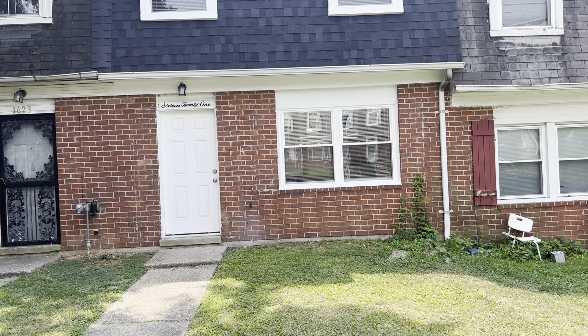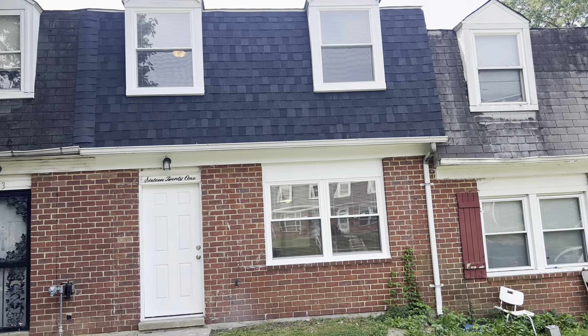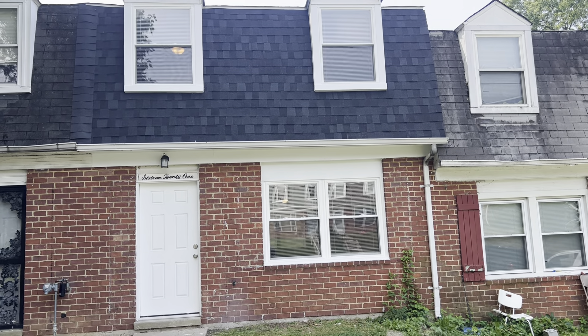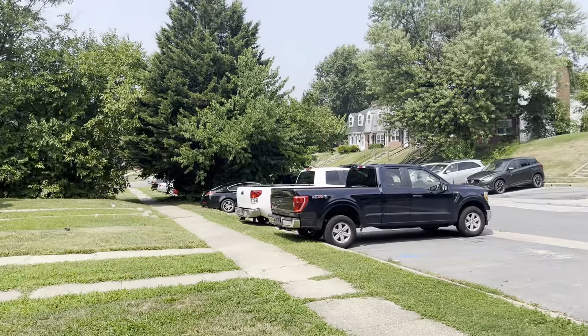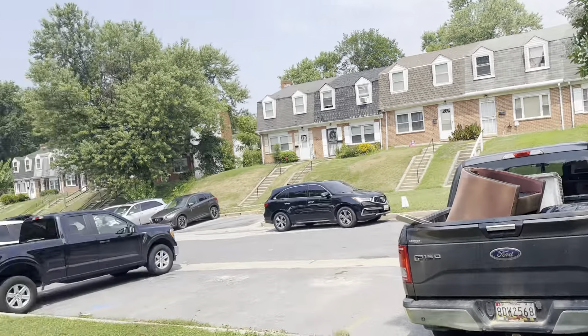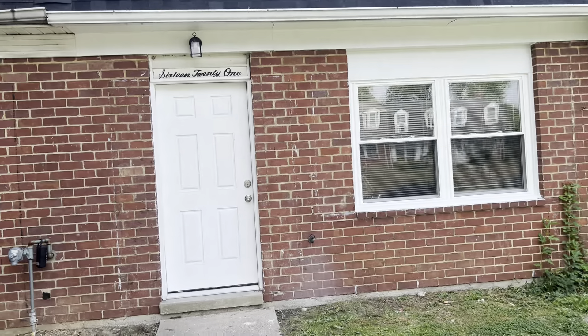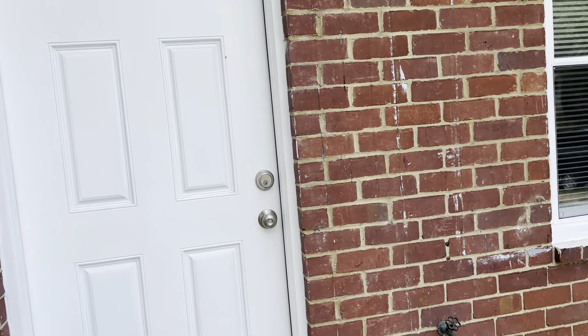We're here at 1621 Melby Court in Parkville, Maryland. This is a video for a virtual tour of this house. The house is located on a dead-end cul-de-sac. This is a three-bedroom, one full bathroom row home.